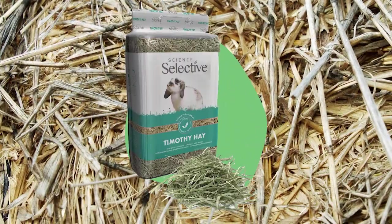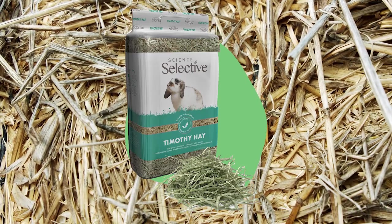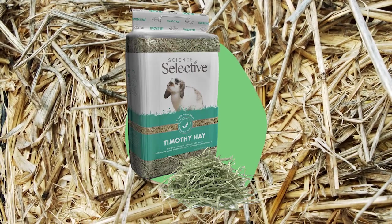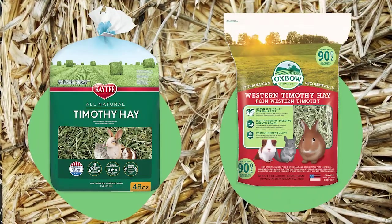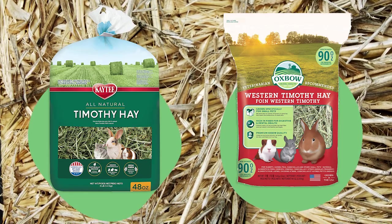We use Science Selective hay as our rabbit loves the bright green freshness. However, other great alternatives include Katie Natural Timothy Hay and Oxbow Timothy Hay. Links to both of these will be in the description of this video for your convenience.